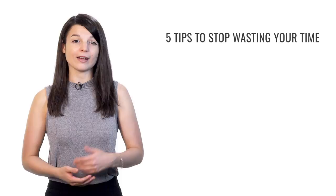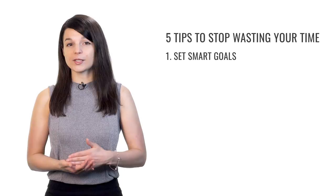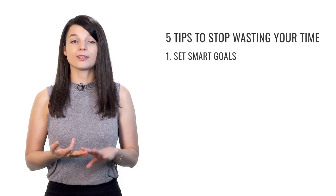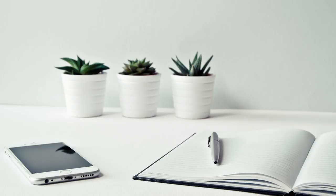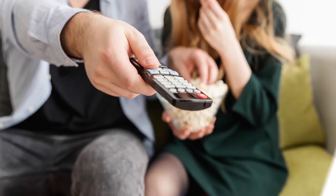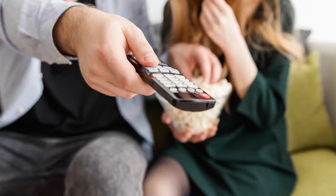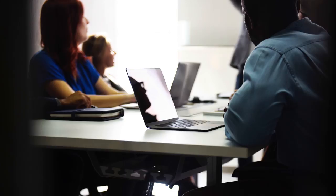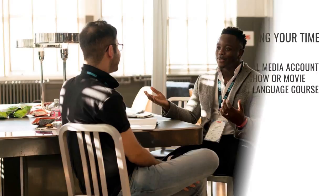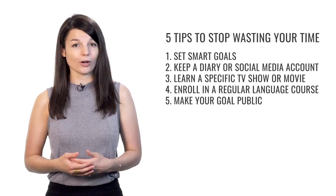And that brings us to the end of our five tips to stop wasting time and start learning a language. First, I told you about creating SMART goals: specific, measurable, achievable, relevant, and timely — registering for a test is a great example. Next, we talked about keeping a diary or social media account in your target language — start doing it right now, even if you're still a beginner. Then, I suggested focusing on understanding a specific TV show or movie in your target language. And next, we talked about enrolling in a regular language course. Finally, make your goal public — tell someone about your learning goals to keep you accountable.